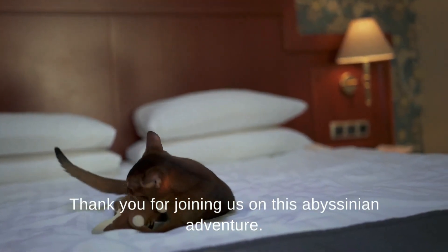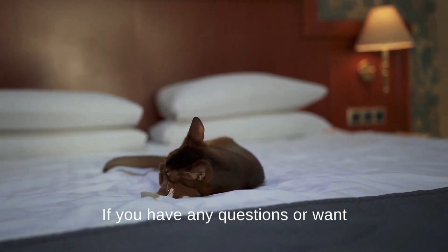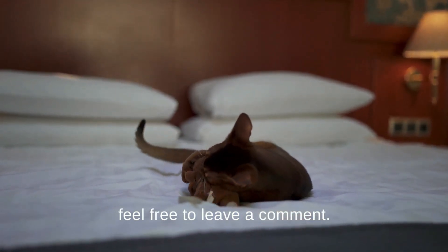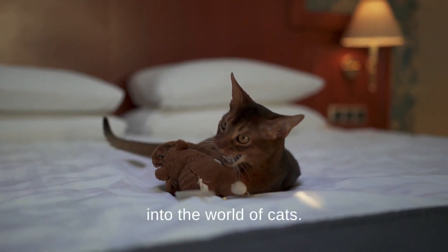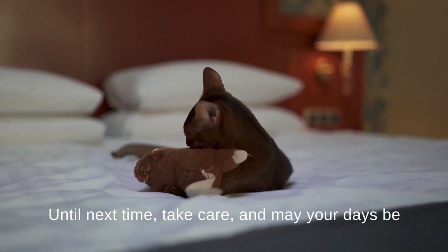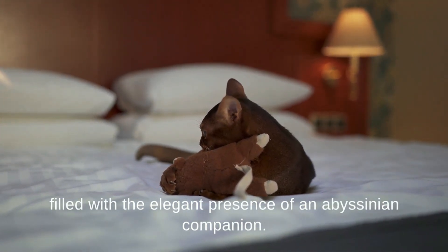Thank you for joining us on this Abyssinian adventure. If you have any questions or want to share your experiences with Abyssinian cats, feel free to leave a comment. Stay tuned for more fascinating insights into the world of cats. Until next time, take care, and may your days be filled with the elegant presence of an Abyssinian companion.